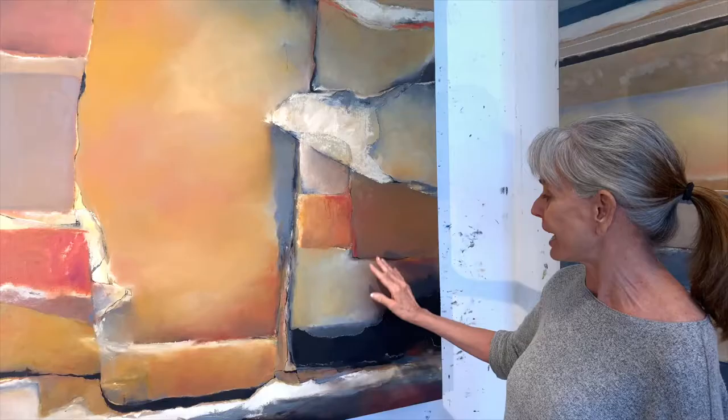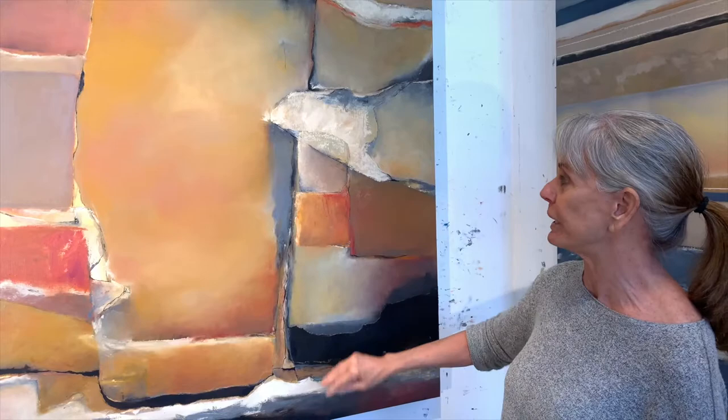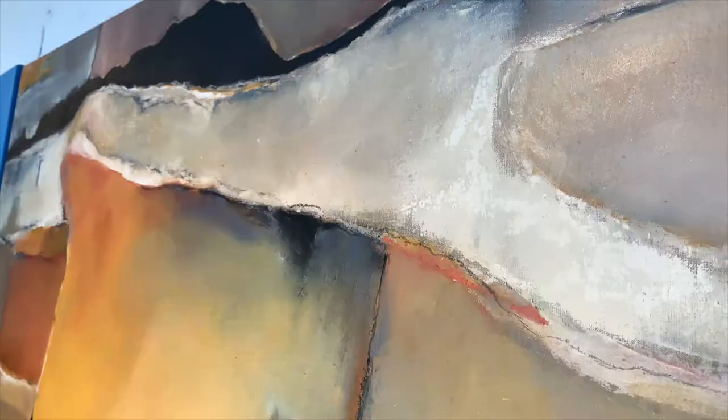This piece is also from Death Valley. It's called Badwater Basin. I love painting this painting and showing the various layers of strata and colors.